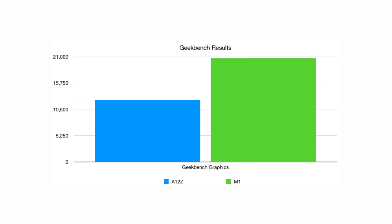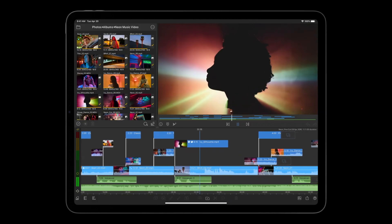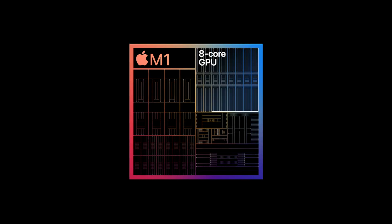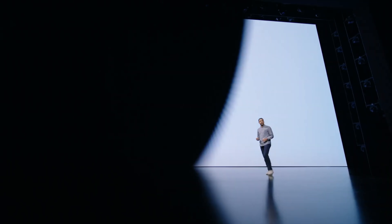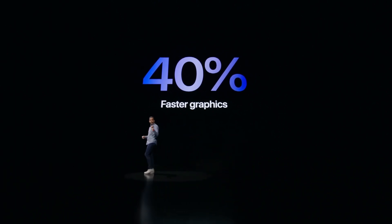It gets even more impressive when we look at graphics. We're looking at 12,411 on the A12Z Bionic processor and a whopping 20,685 on the M1 — a huge jump in graphics power. That is a gigantic leap from the 2020 to the 2021. This makes sense because the A12Z was pretty similar to the A12X, so you get that huge jump in performance. It's definitely worth it if you're doing something that requires intensive power. For me, I do a lot with photos, bulk editing, and a lot of video editing, so I really prefer that extra power.